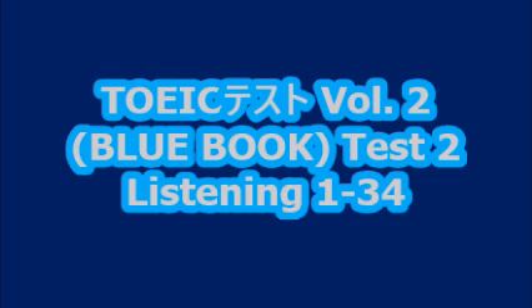Number eight. Look at the picture marked number eight in your test book. A. Some cars are parked along a street. B. Some trees are being planted. C. Traffic is being directed by an officer. D. The buildings are being washed.